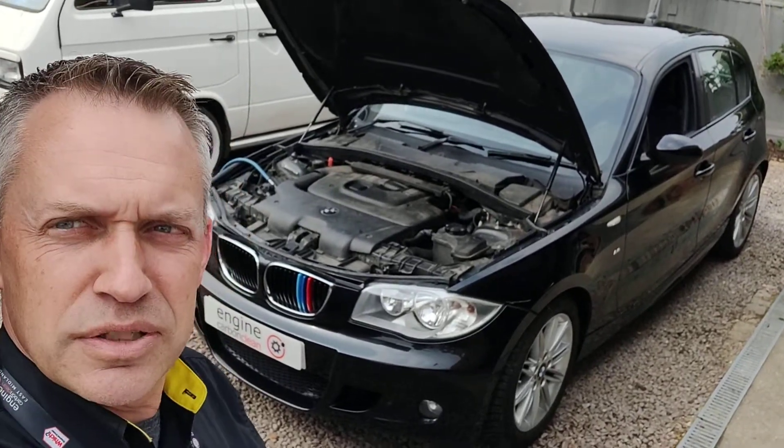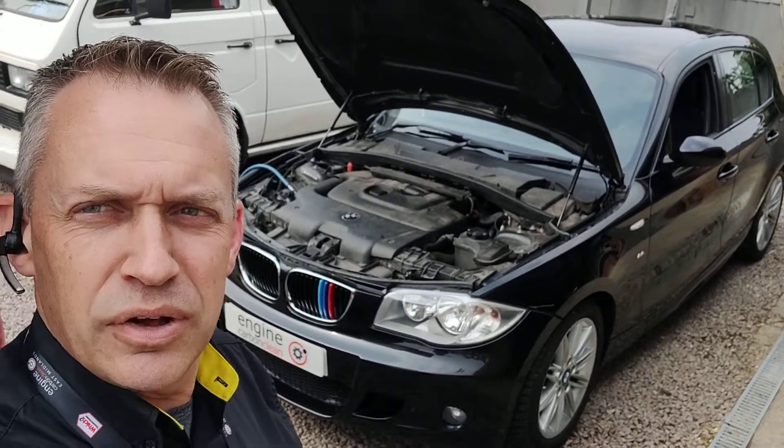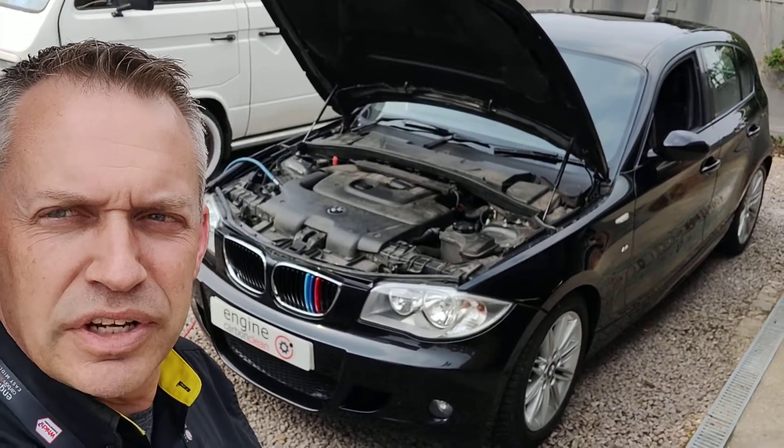It's a 2006 model, 104,000 on the clock. Now, this one looks like all four glow plugs are out. That will typically suggest that the controller box is gone. But that needs looking at and doing under warranty.